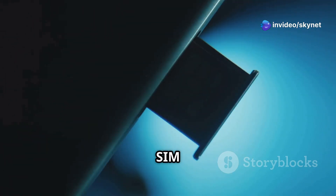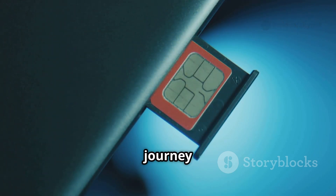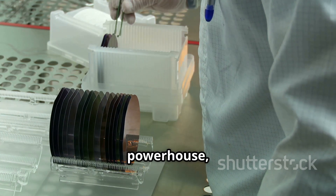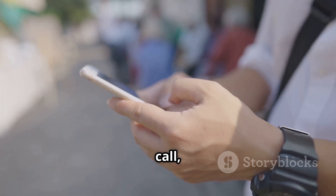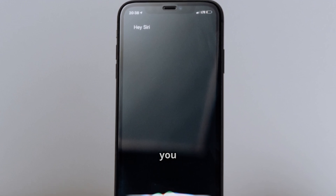The next time you slip that tiny SIM card into your phone, take a moment to appreciate the incredible journey it's been on. From humble grains of sand to a pocket-sized powerhouse, the SIM card is a testament to human ingenuity and our insatiable desire to connect. So go ahead — make that call, send that text and explore the digital world. Your SIM card is ready to take you there.